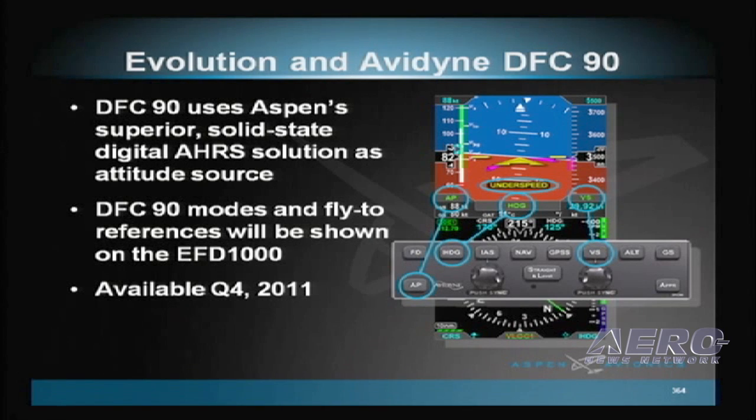As Avidyne's Tom Harper mentioned earlier this morning, our two companies are also collaborating to enable the Evolution to drive Avidyne's new innovative product, the all-digital DFC-90 Autopilot. As a result of this joint effort, Aspen and Avidyne customers will be able to enjoy an unsurpassed level of safety and redundancy in the cockpit. This integration package is expected to be released later this year, and pricing will be announced next week at Sun and Fun.